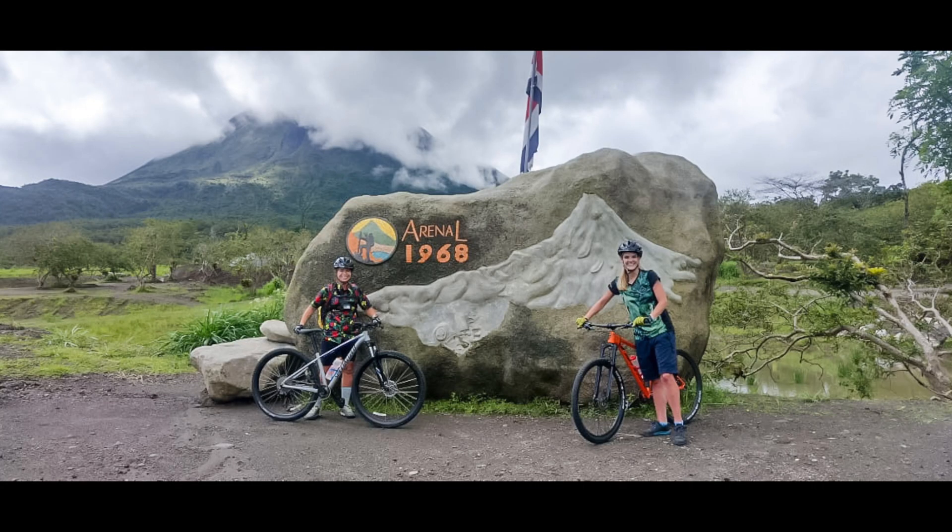One of the key differences in mountain biking etiquette between Costa Rica and the United States is how riders approach riding through the mud. In the US, the general rule is to avoid muddy trails to prevent trail damage and erosion. However, in Costa Rica, where rain is more common and trails can be muddy year-round, riders are more accustomed to riding through the mud and often embrace the challenge as part of the adventure. When I had to go through the muddy patches, it hurt my heart feeling like I was doing something wrong.